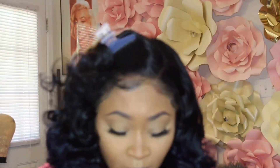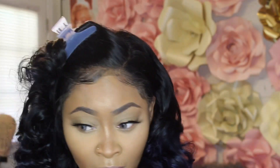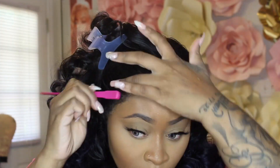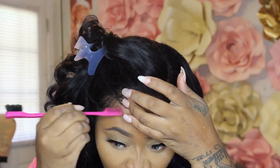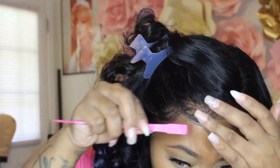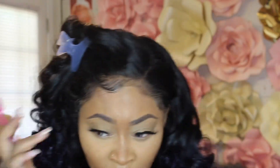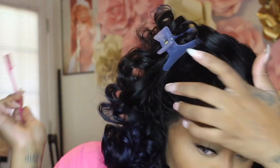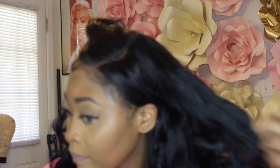I just wanted to bring y'all this two-in-one get ready with me featuring the Brown Sugar contacts from Iris Beauty. I'll leave all the links in the description bar below — the contacts, the hair, and all the products I used for my face. If you like these kinds of videos, please thumbs up or let me know in the comments. I'll see y'all in my next video — peace, love, bye!